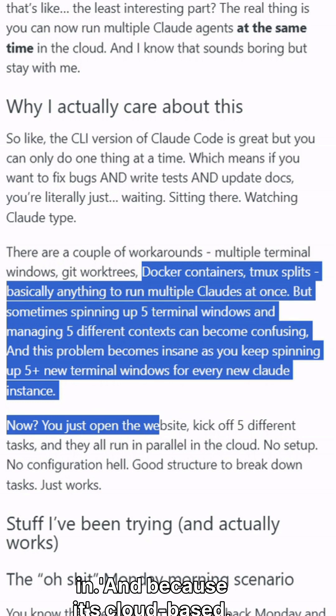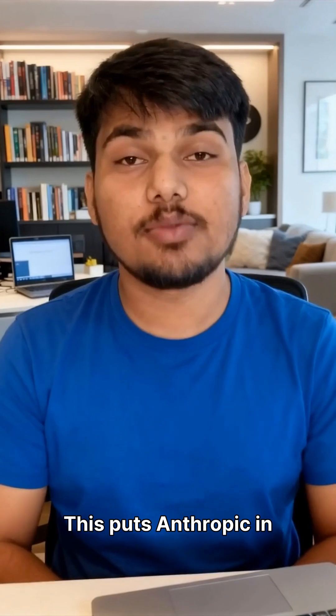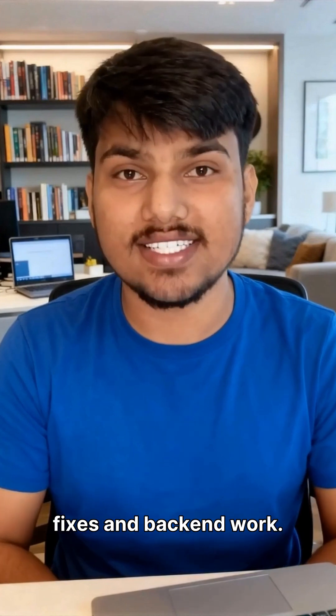And because it's cloud-based, you can literally code from your phone while sitting on your back deck. This puts Anthropic in direct competition with OpenAI's Codex Cloud and Google's Gemini CLI, but Claude's parallel execution and GitHub integration might give it an edge for routine bug fixes and back-end work.